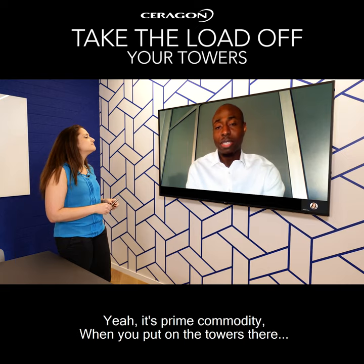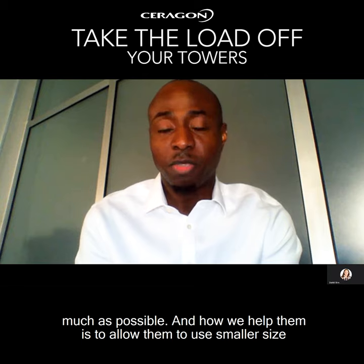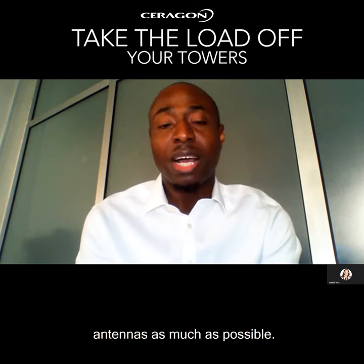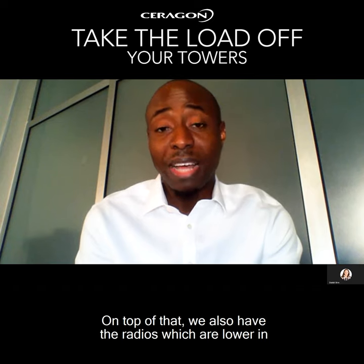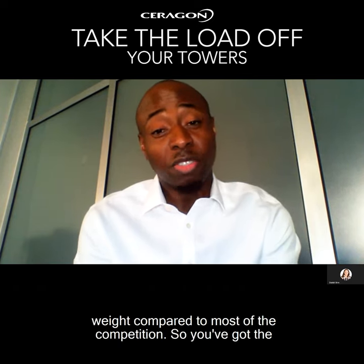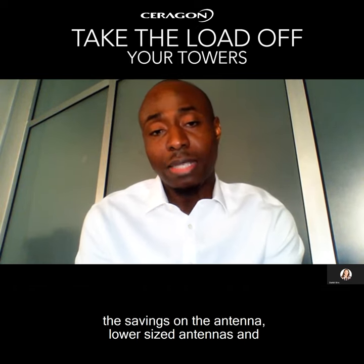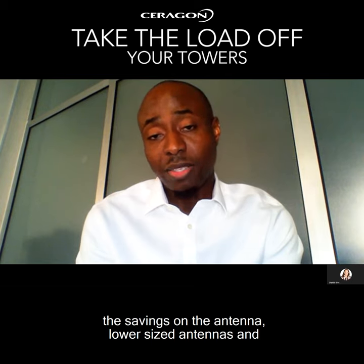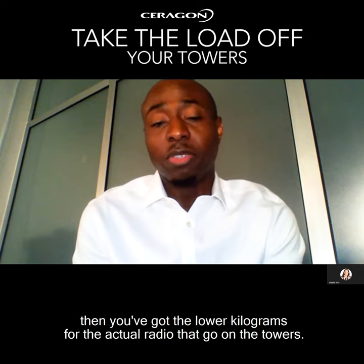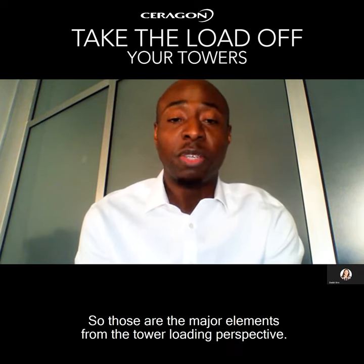Space is a prime commodity when you put the towers out there — you want to be able to use them as much as possible. We help operators by allowing them to use smaller size antennas as much as possible. On top of that, we also have radios which are lower in weight compared to most of the competition. So you've got savings on the antenna with lower size antennas, and then you've got lower kilograms for the actual radios that go on the towers. Those are the major elements from the tower loading perspective.